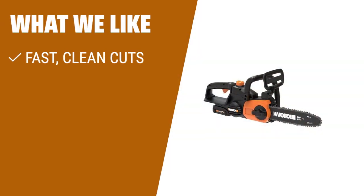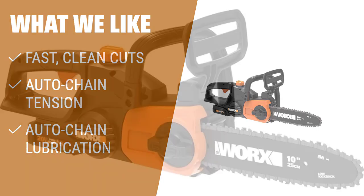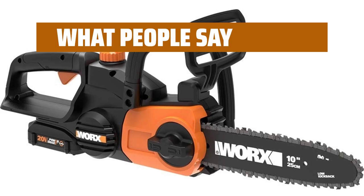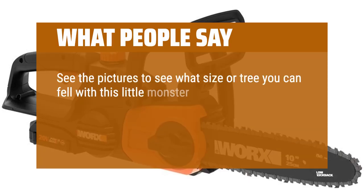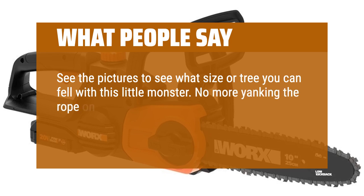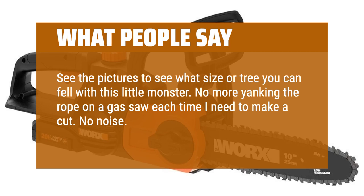What we like: If you want a cordless chainsaw with fast and clean cuts, this is the one to consider. It has an automatic, tool-free chain tension system and chain lubrication system, ensuring smooth and efficient cuts. Plus, it's compact and lightweight for comfortable use. What people say: See the pictures to see what size of tree you can fell with this little monster. No more yanking the rope on a gas saw each time I need to make a cut. No noise. Instant start. And it is so lightweight.